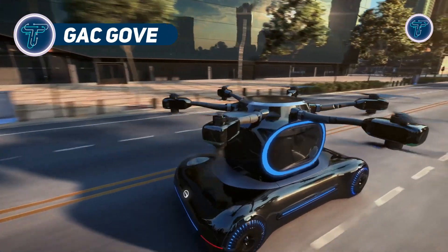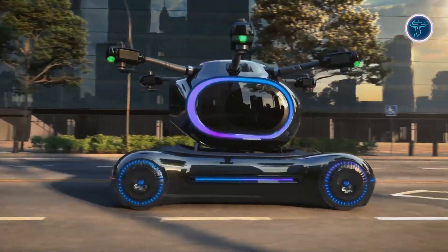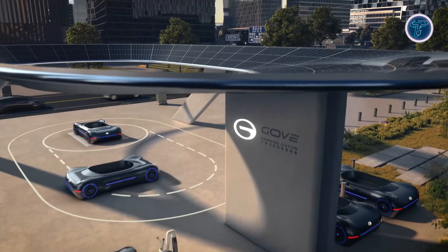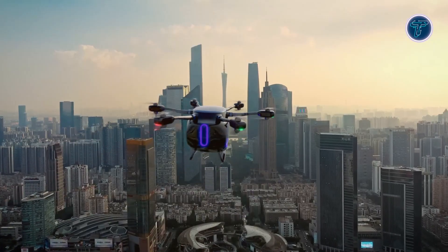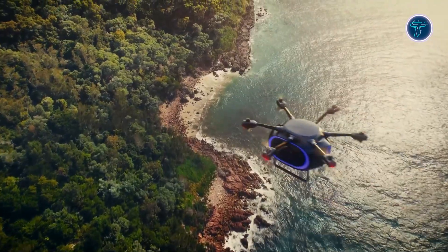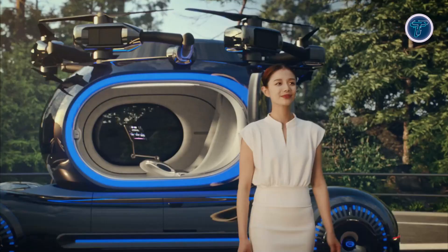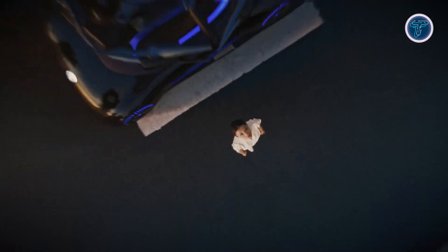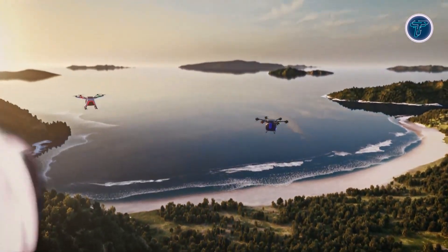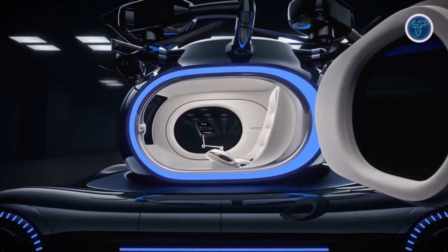The GAC-Gov is a compact, futuristic electric vertical takeoff and landing aircraft designed for short-distance urban and inter-city travel. Built for a single passenger, it features a sleek design made from lightweight composite materials to improve aerodynamic efficiency and reduce energy use. Powered by 12 electric motors, the GAC-Gov ensures reliable propulsion for both flying and ground movement. Its quiet electric system minimizes noise pollution, making it ideal for busy city environments. With a top cruising speed of 80 kilometers per hour and a flight range of up to 200 kilometers, it suits quick commutes and short business trips perfectly.